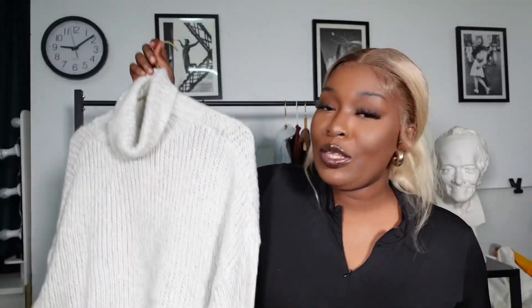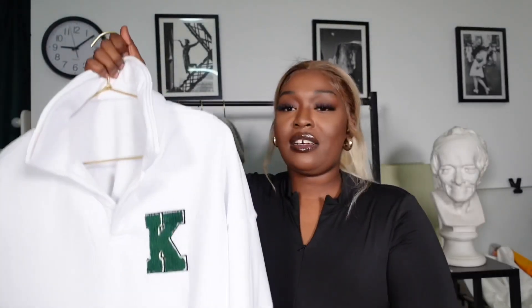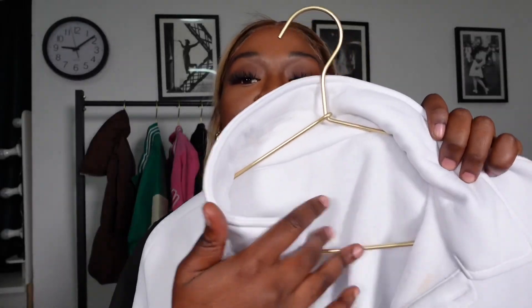The sixth item — or neck sweater, however you want to call it — is this white crew neck. I really love it because of the green details. It has a K design on it. It also has a fleece material inside.